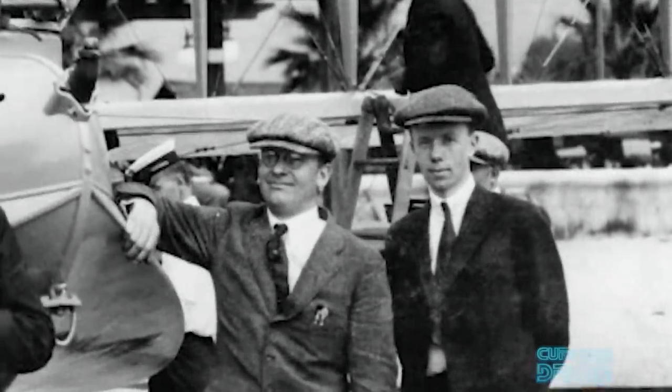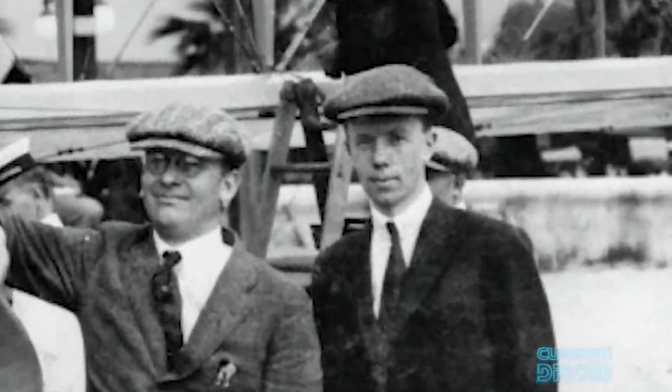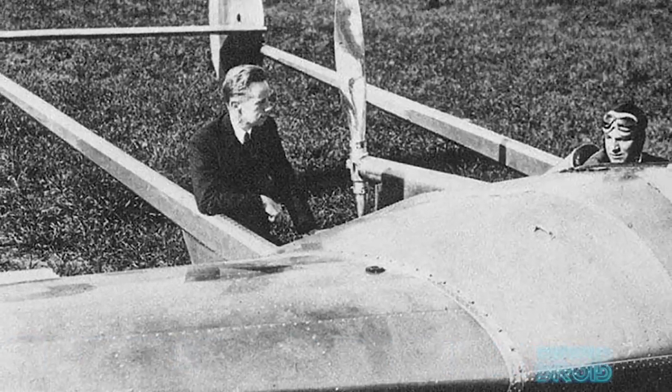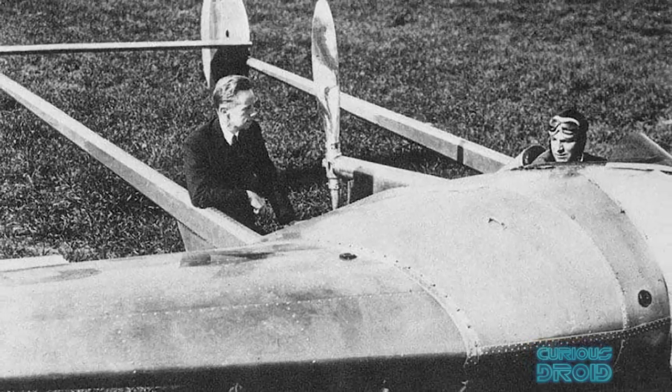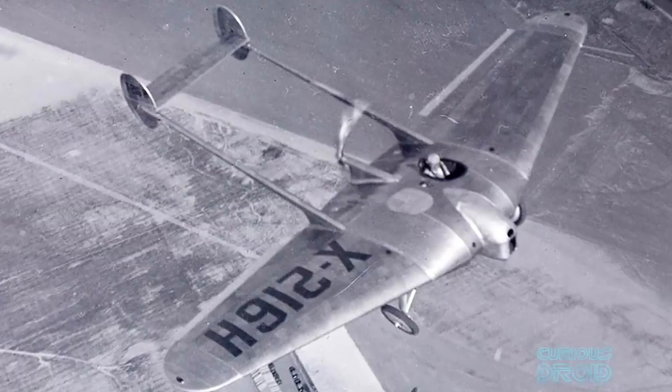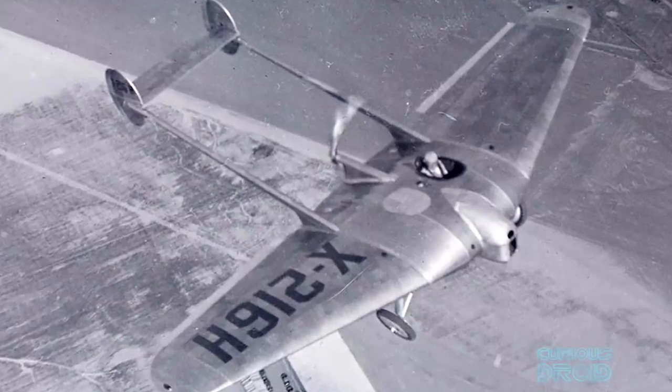Meanwhile in the US, Jack Northrop — who had been fascinated by how birds flew since he was a boy — was also interested in all-wing designs and created the X216H prototype in 1929. Northrop continued his research into larger true flying wings and in 1939 produced the N1M, which would prove his theories and lead to the full-sized B-35.